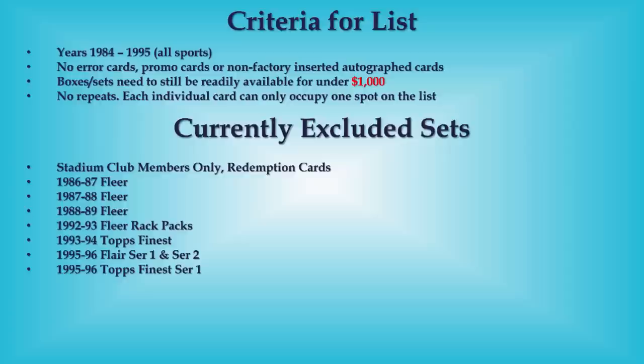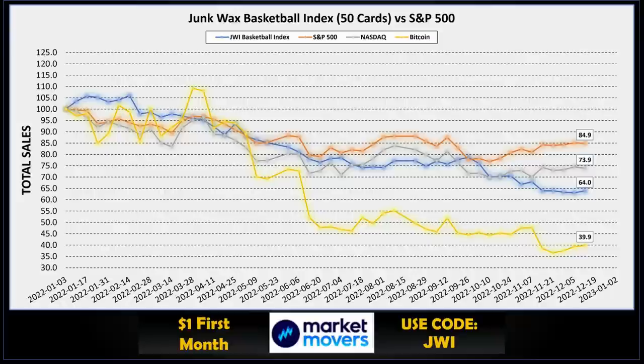All right, that's it for the top 15. Let me know in the comments below which card from this list you'd want to add to your PC and which one was your favorite. Also please hit that like button. Now let's take a quick look at our Junk Wax Investor basketball index for the week — we are up a bit off our lows, up to 64.